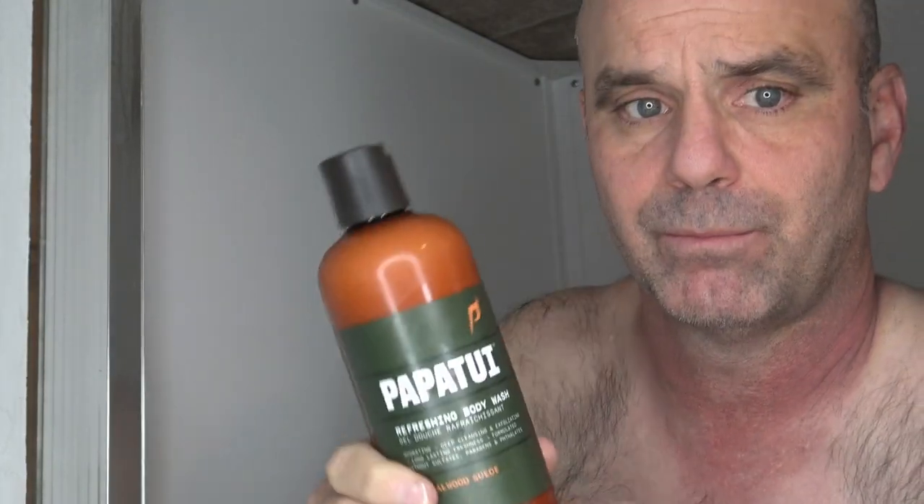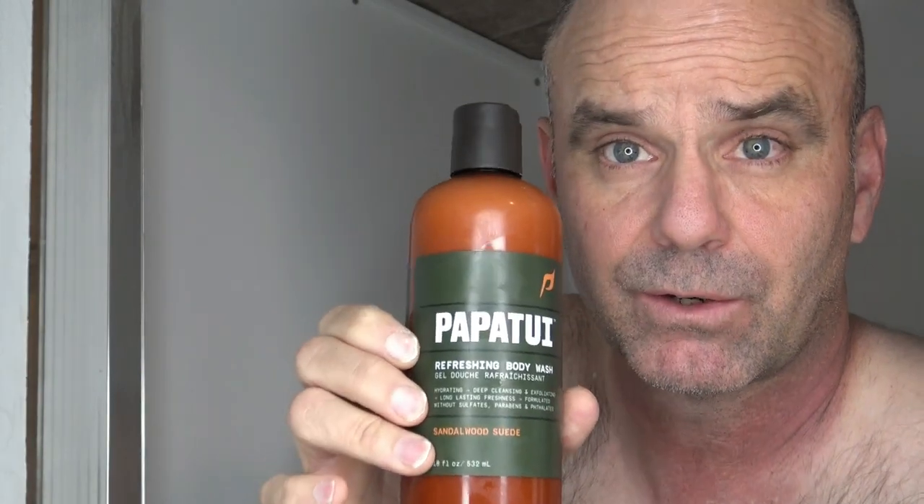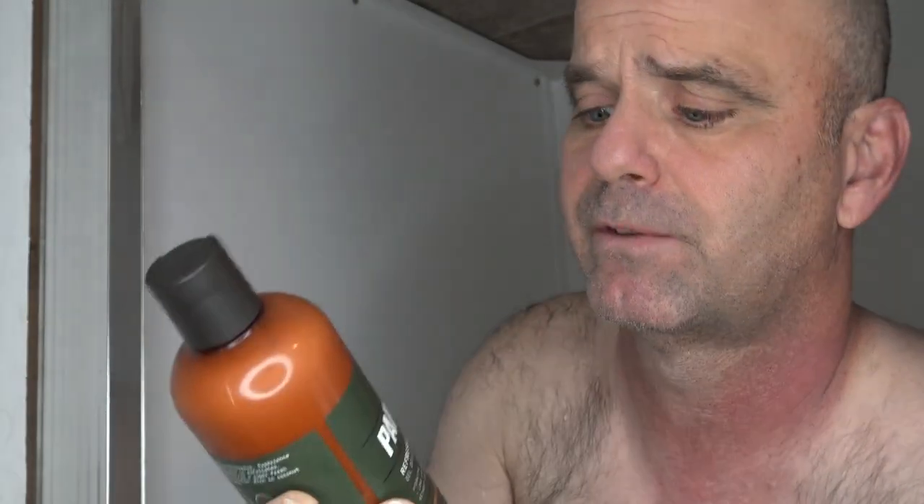I don't think it's quite completely natural, but it's as close as you can get without being a natural soap. So we'll see how it does. I'm a big fan of their bar soaps, but I'm not a huge fan of their body washes so far — we'll put it to the test.